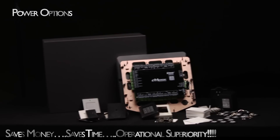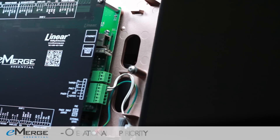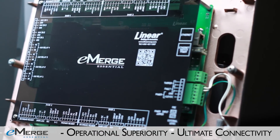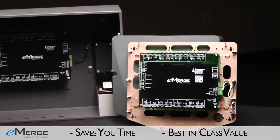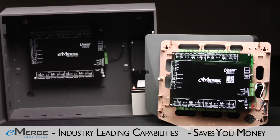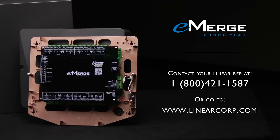LINEAR provides the right solution at the right price point for every application. With tens of thousands of access control systems deployed in the field and backed by decades of experience, LINEAR brings you the next step in the evolution of access control, delivering unprecedented value and innovation. Contact your LINEAR rep at 1-800-421-1587 or go to www.LINEARCorp.com.